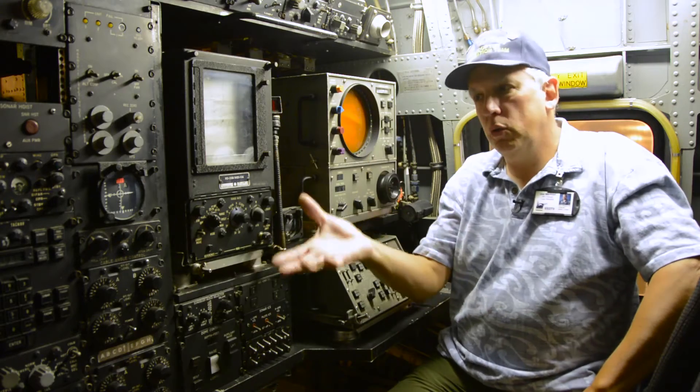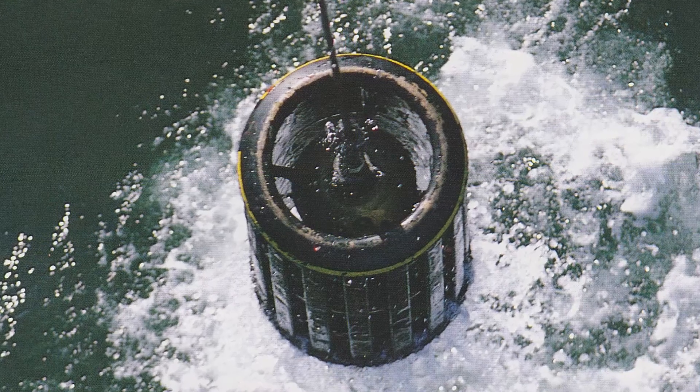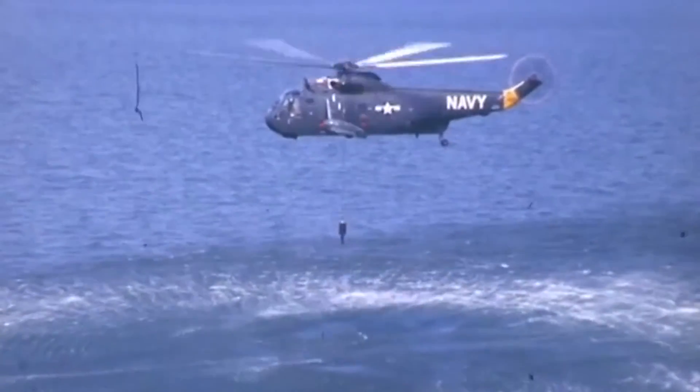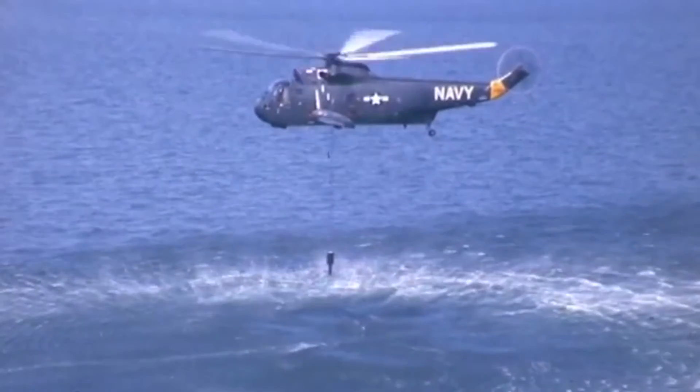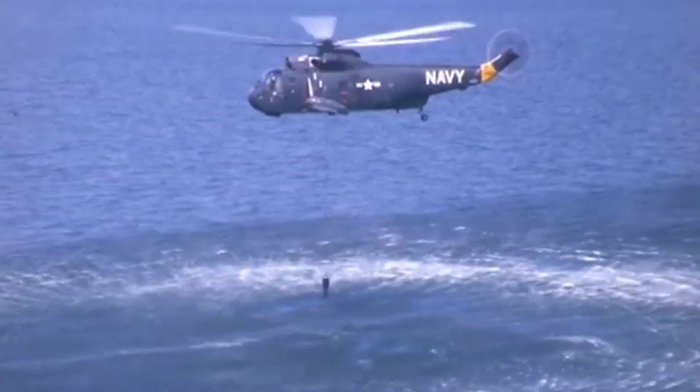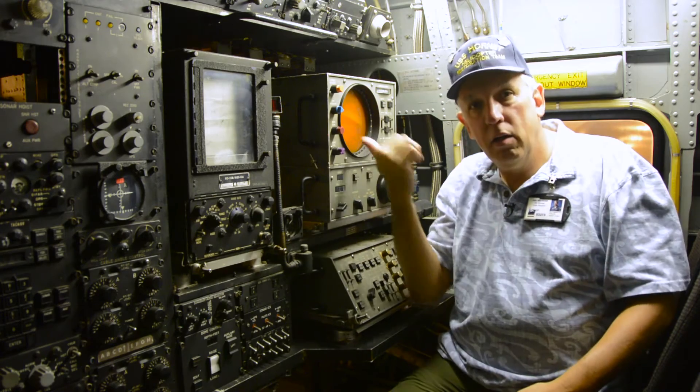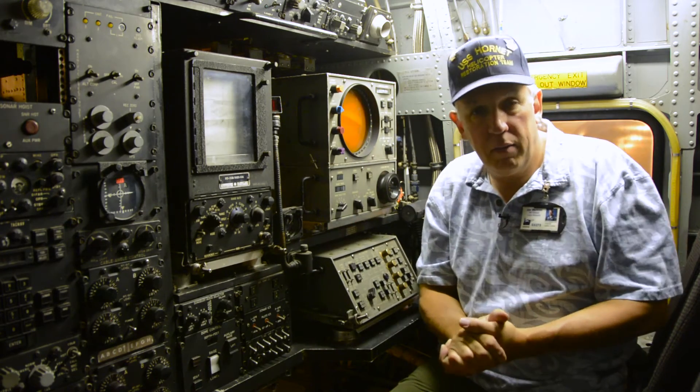These are all the controls to operate the gear. Behind us there's a big sonar dome — we hover over the water at 50 feet and we can dip that sonar down up to 450 feet in the water, pick a spot anywhere along there, ping the sonar, and that's how we get our representation on here of any contacts we would have down there.